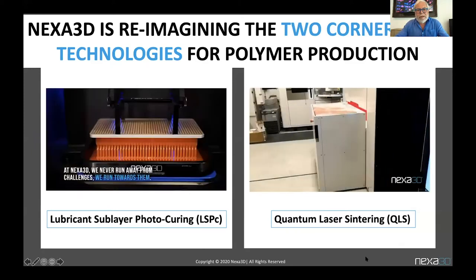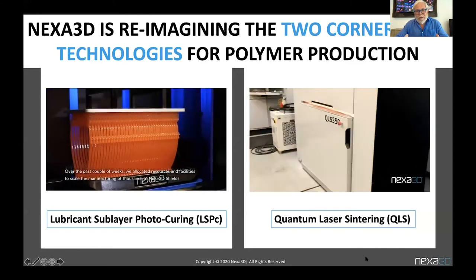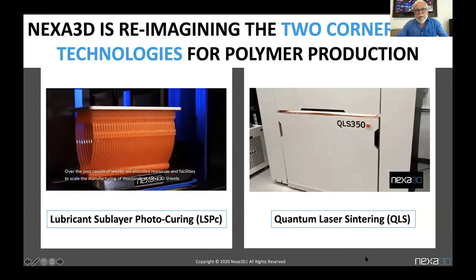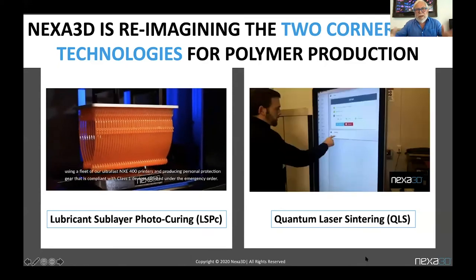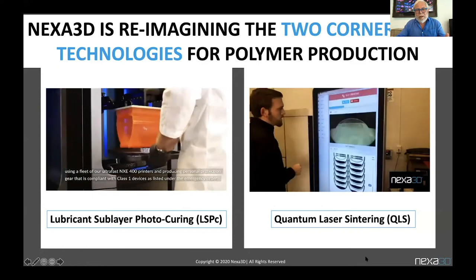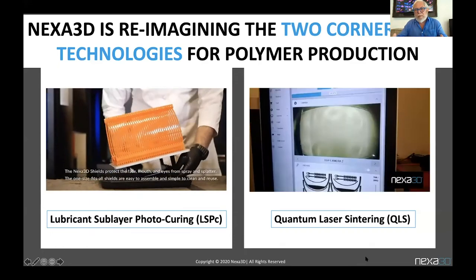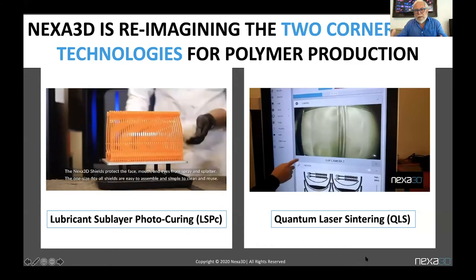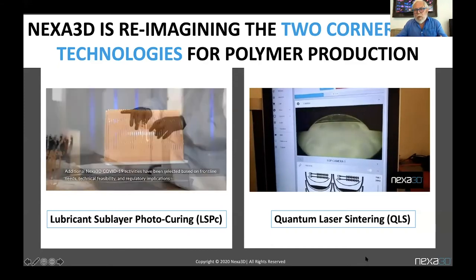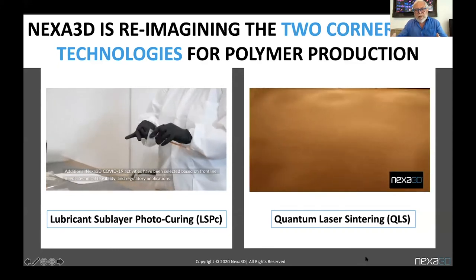To the left of my screen, you see our Lubricant Sublayer Photo Curing, LSPC, photo polymer technology — much larger scale, our own light engine and beam delivery for much faster speeds. On the right, you see our recently acquired Quantum Laser Sintering — a quad laser with unique beam delivery, much higher productivity and automation.